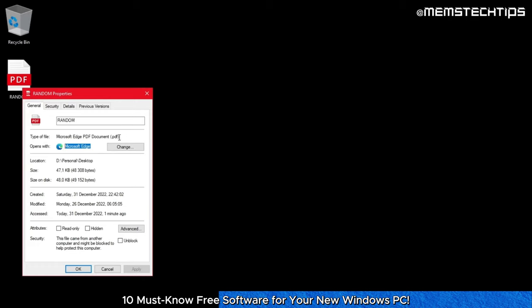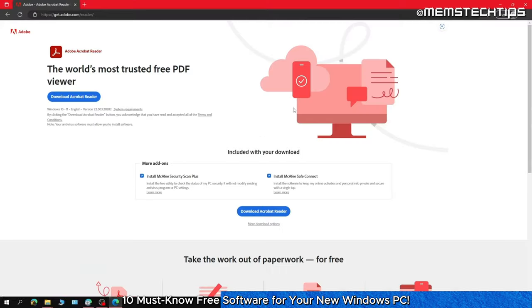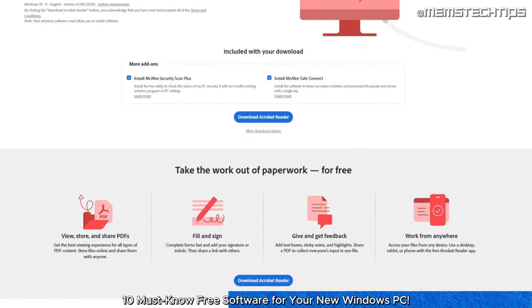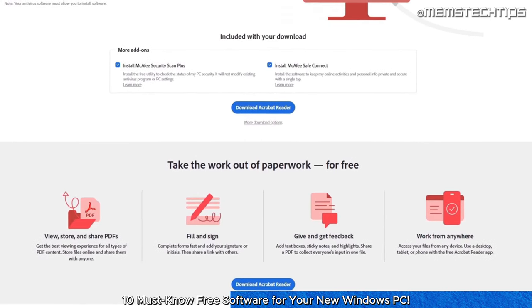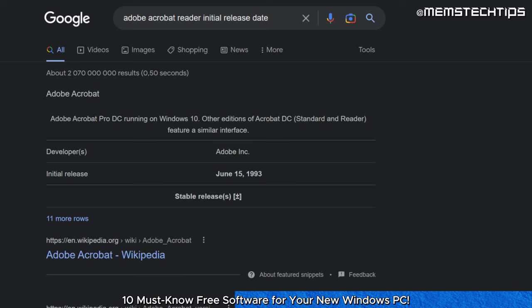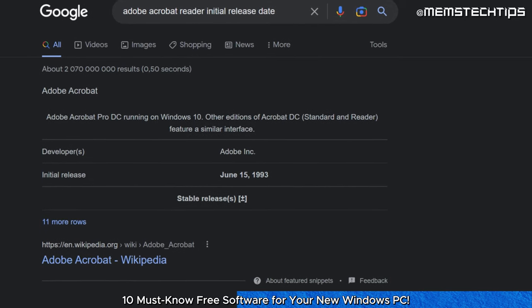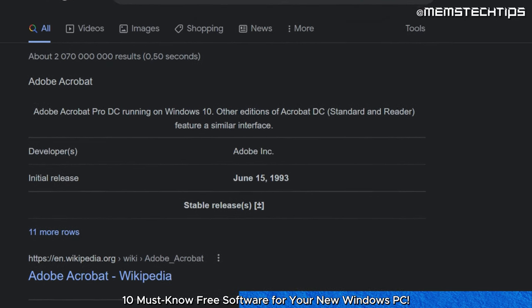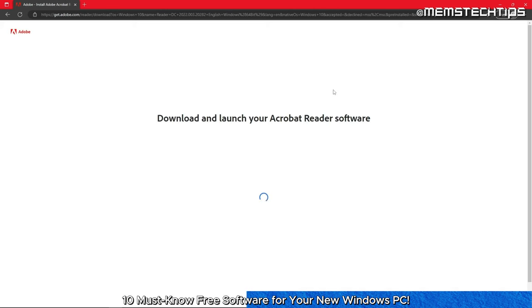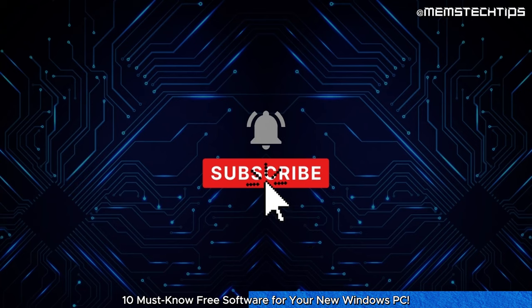No one wants to use web browsers to view PDF files, so you'll also need to download and install Adobe Acrobat Reader. Adobe Acrobat Reader is a free standalone application that you can use to open, view, sign, print, annotate, search, and share PDF files. It has been around since 1993 and is the number one leader in the PDF industry. When you download this, be sure to uncheck the free McAfee antivirus trial.